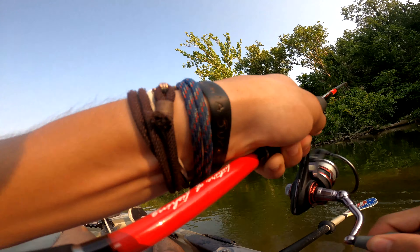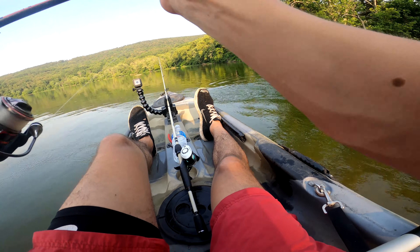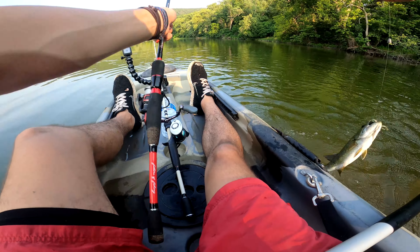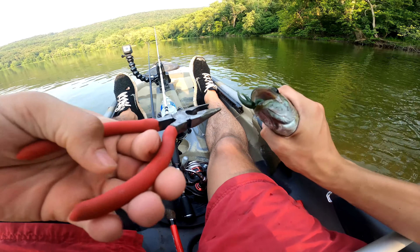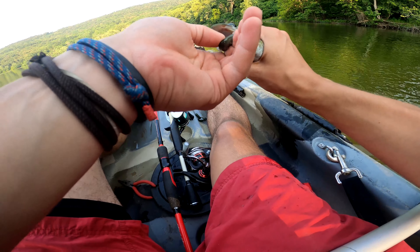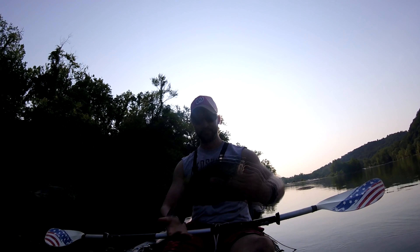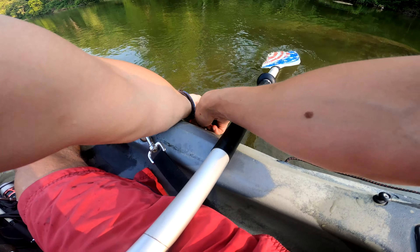Oh crap, I got one on — I got a good one on. I didn't even notice I had one. You swallowed that thing too. I have to get the pliers. There we go. Beautiful. Like I said, mostly dinkers out here, but first one in the hands. Beautiful. Let's get him out of here. See you buddy.